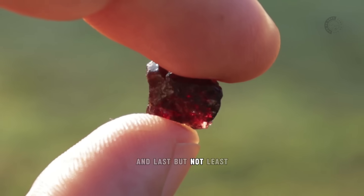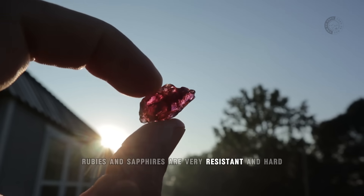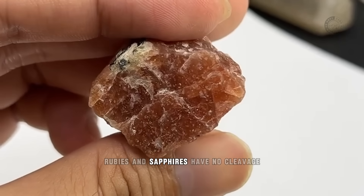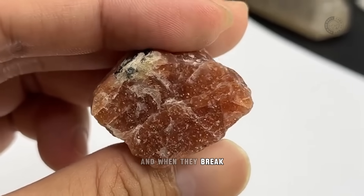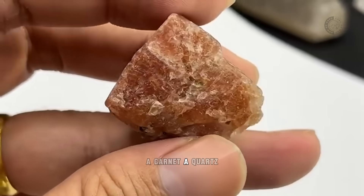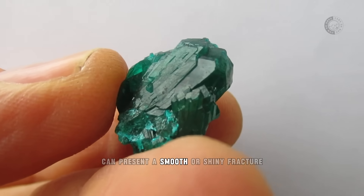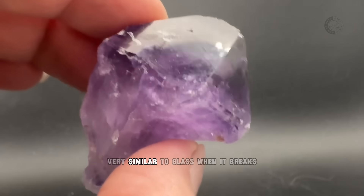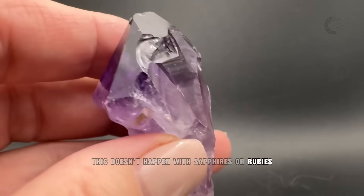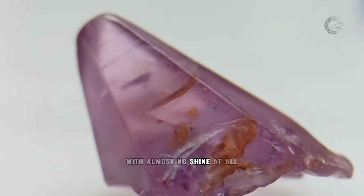And last but not least, if the stone is broken, be wary. Rubies and sapphires are very resistant and hard, meaning they don't break easily. In addition, rubies and sapphires have no cleavage, and when they break, they are totally irregular. On the other hand, a garnet, a quartz, a jasper, or an agate, when broken, can present a smooth or shiny fracture very similar to glass when it breaks. But unlike other gems, this doesn't happen with sapphires or rubies, which when broken become irregular with almost no shine at all.